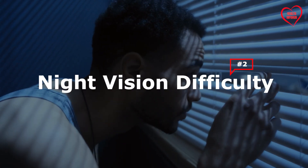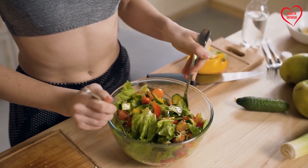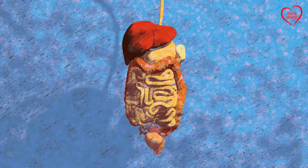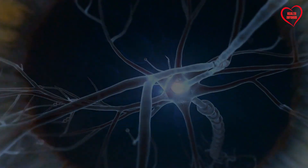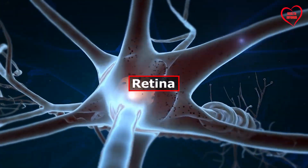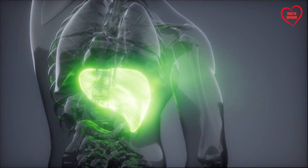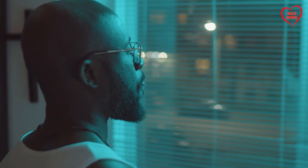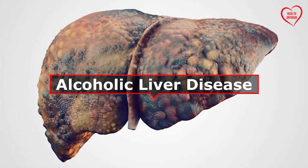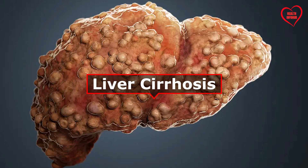2. Night Vision Difficulty. Vitamin A, also known as retinol, plays a critical role in maintaining healthy vision, particularly in low-light conditions. The liver is responsible for storing and releasing vitamin A, which is essential for the proper functioning of rod cells in the retina. Impaired liver function can disrupt the absorption and metabolism of vitamin A, leading to night vision difficulties or nyctalopia. This symptom may also indicate underlying liver conditions such as alcoholic liver disease, non-alcoholic fatty liver disease, or liver cirrhosis.